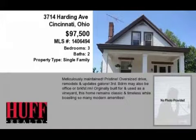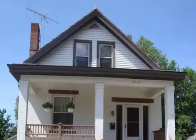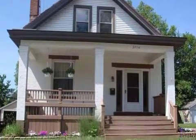This property is a three-bedroom, two full baths home. This property is listed for $97,500.